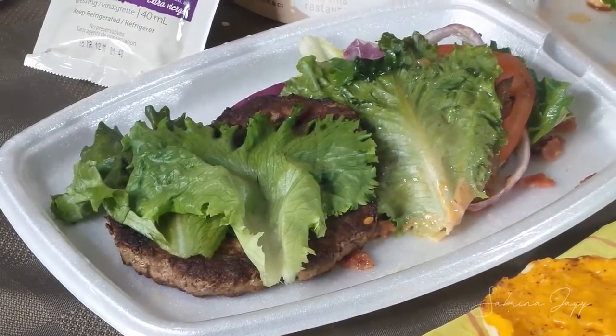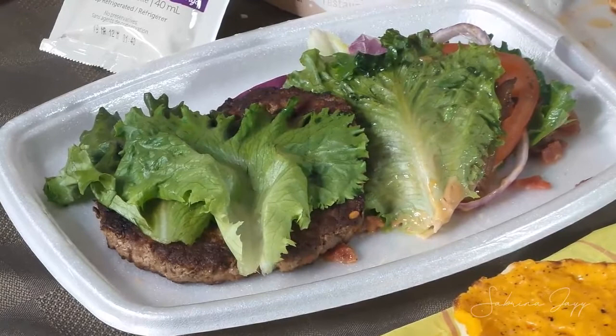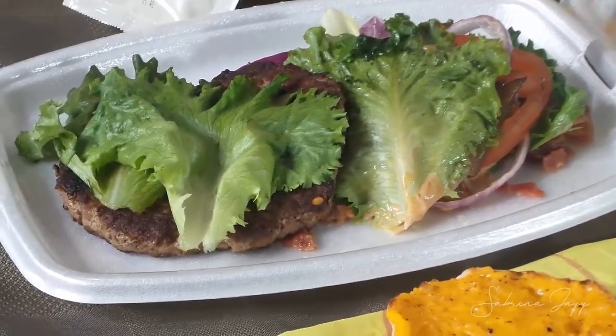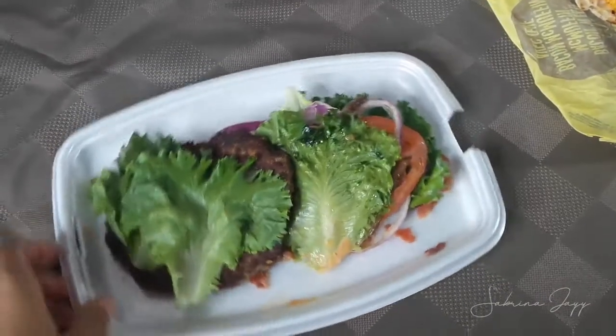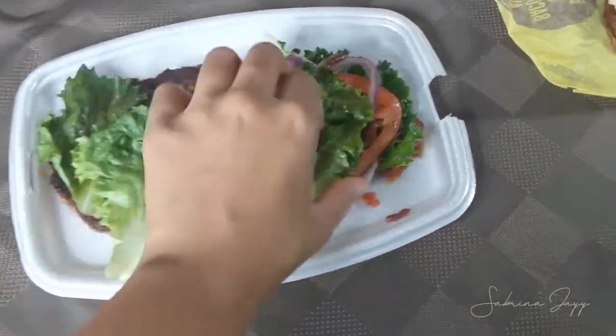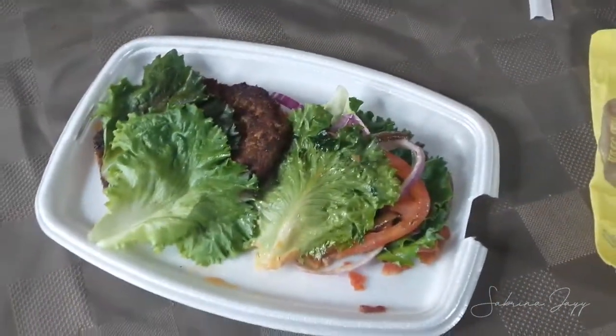The second thing I ordered was the Mighty Angus Burger. I asked for a lettuce bun and they actually did it, serving it in this styrofoam pan. You can see we have the lettuce bun here and the toppings with the onions and the cheese. I would have preferred for them to actually build it like an actual burger, but this was good enough.